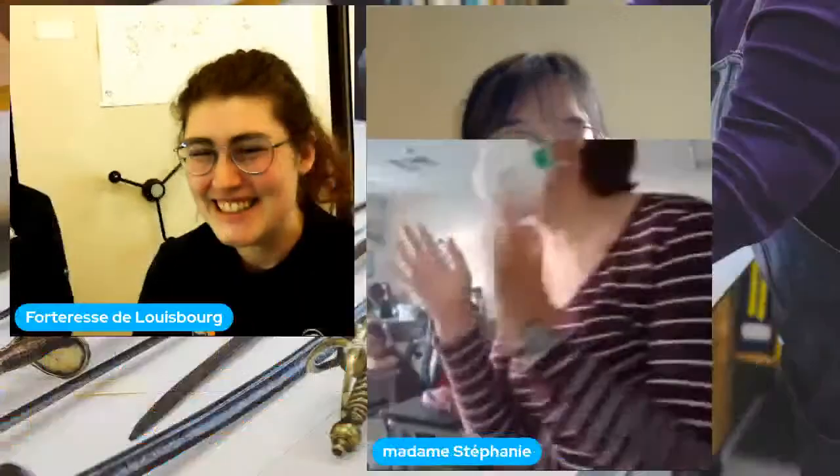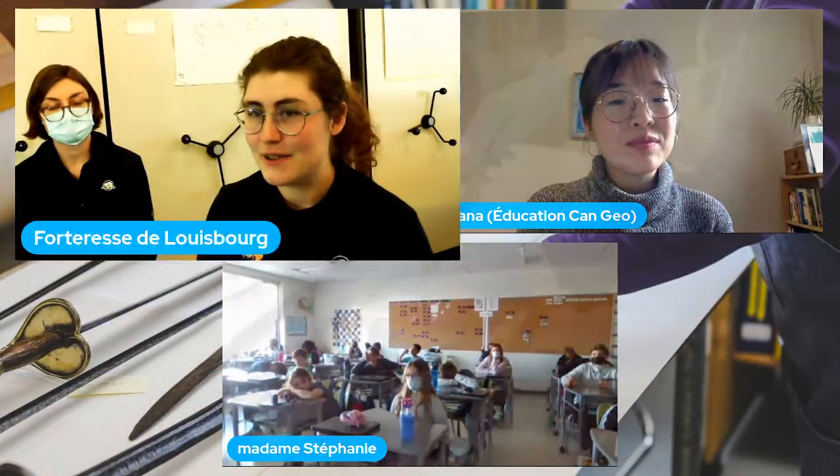Les cartes qu'on vous a montrées viennent de l'époque française de Louisbourg au 18e siècle. Quand les Français vivaient à Louisbourg et ont appris qu'il allait peut-être être attaqué, ils ont pris tous leurs documents importants — les cartes, les documents de la cour — les ont mis sur un bateau et les ont envoyés en France. Tous les papiers et les cartes ont été préservés dans les archives en France et on y a accès maintenant. On a pu prendre des copies de ces cartes du 18e siècle et les comparer à l'archéologie du site.